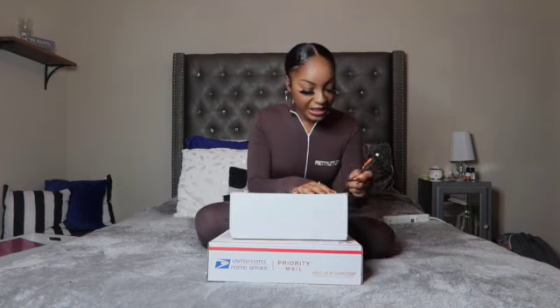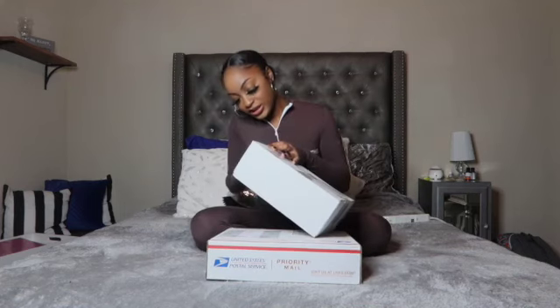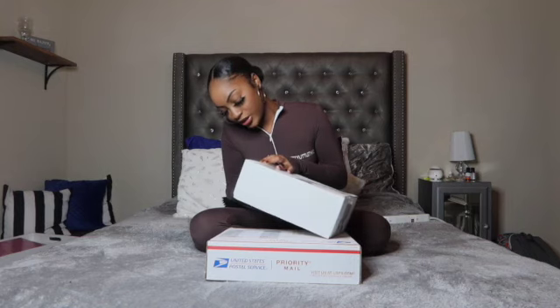I have two boxes here, and this isn't how Pretty Little Thing normally sends their merchandise — they usually send it in a cute pink bag. It took a while for my stuff to come in and I'm back in school, so my parents packed it up and sent it to me, which is why it's in this white box. So if you guys plan on ordering, it's going to come in the cute pink bag. I don't have any scissors so I'm going to use this pencil — bear with me, I'll fast forward this.